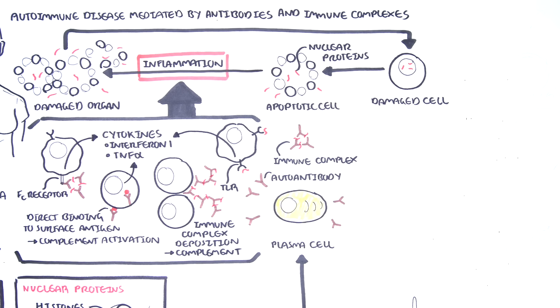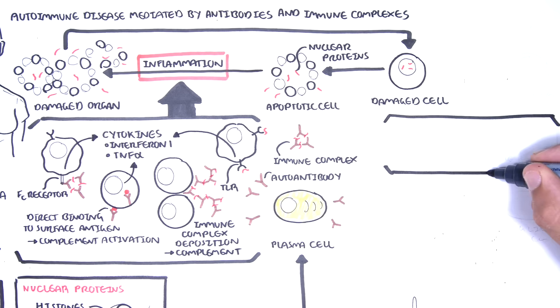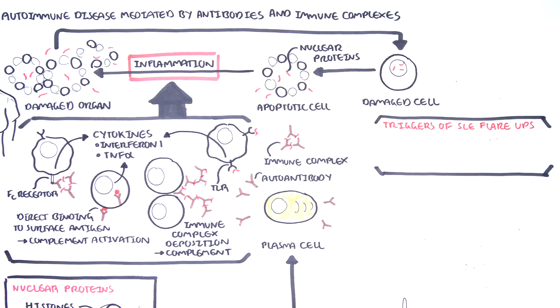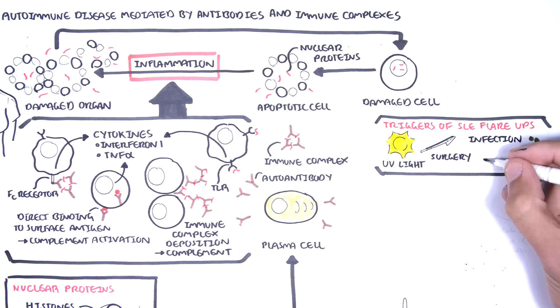Once the inflammation settles through the intrinsic regulation of the immune system, the body will slowly recover. However, SLE is an ongoing chronic illness. A feature of SLE are its flare-ups, which appear to reflect immunologic memory. Flare-ups occur in response to another exposure of the antigen, so any precipitating factor that causes cell apoptosis can trigger flare-ups, exposing nuclear materials to immune cells. Precipitating factors include sun exposure, infections, stress, surgery, and pregnancy.